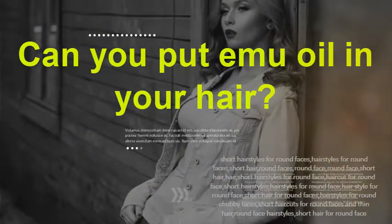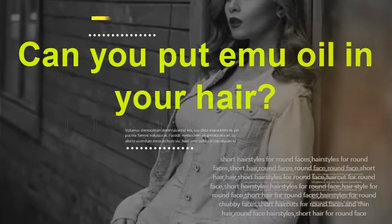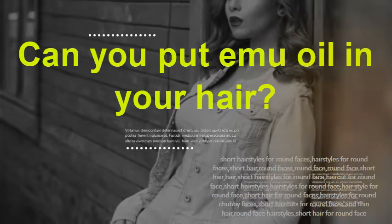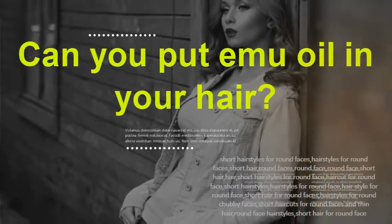Can you put emu oil in your hair? Yes. You do not need to rub the oil all the way in, because emu oil will absorb into the skin of the scalp on its own.